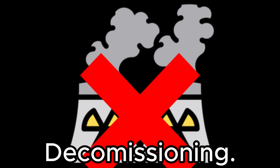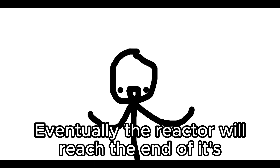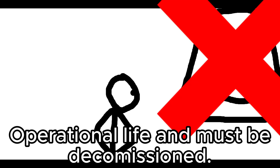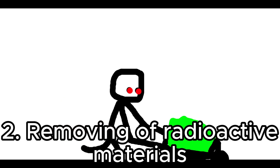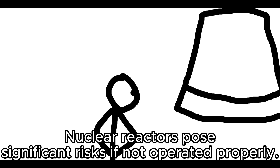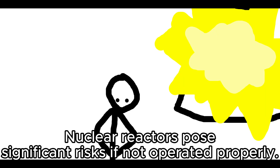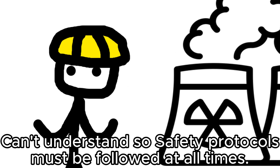Step 9: Decommissioning. Eventually, the reactor will reach the end of its operational life and must be decommissioned. This involves safely shutting down the reactor, removing radioactive materials, and decontaminating the site. Throughout this entire process, safety is paramount. Nuclear reactors pose significant risks if not operated properly, so strict adherence to safety protocols and regulations is essential at every stage.